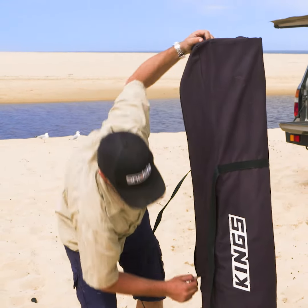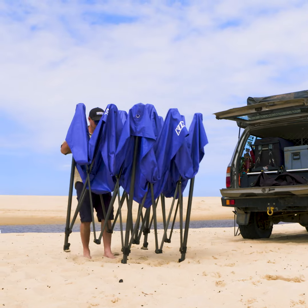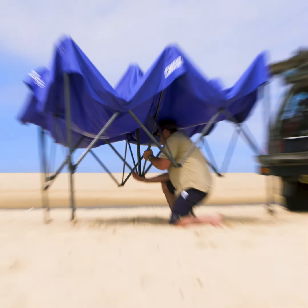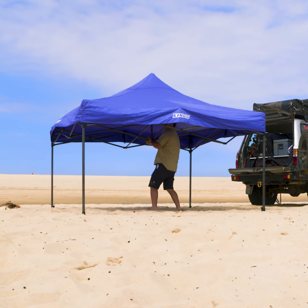To set the Adventure Kings 3x3 metre gazebo up, first remove it from the carry case. Open the frame up as far as you can reach, then hop under and grab the very centre of the frame. Then simply stand up, giving the frame a shake as you go. It'll open to its full width before your eyes.